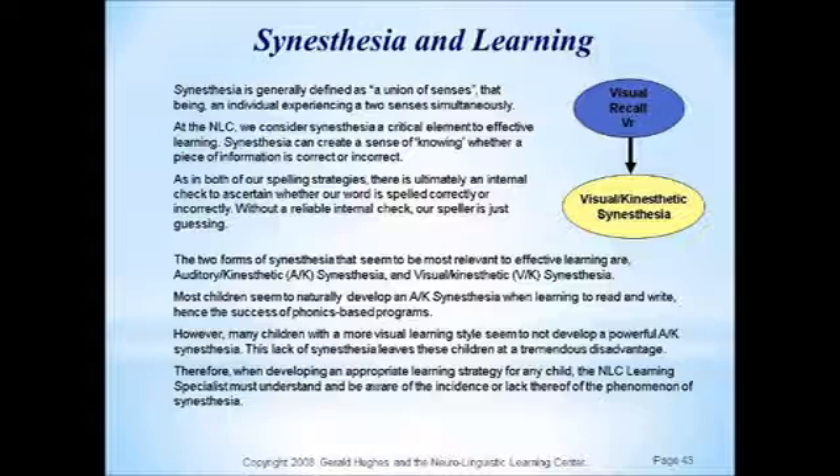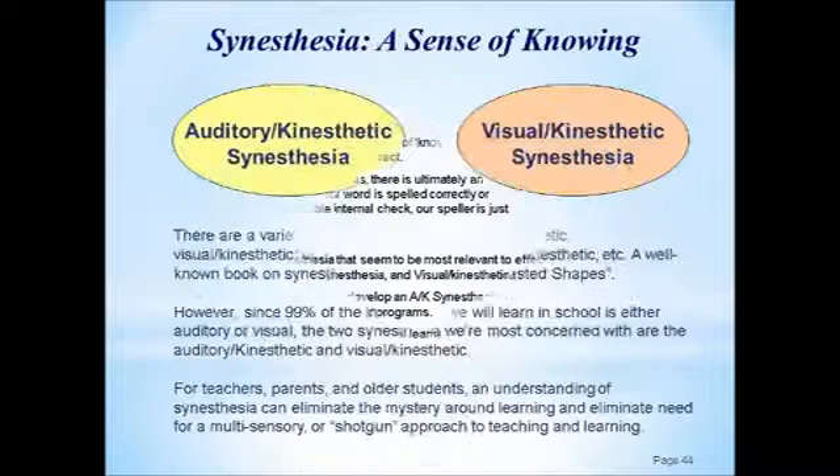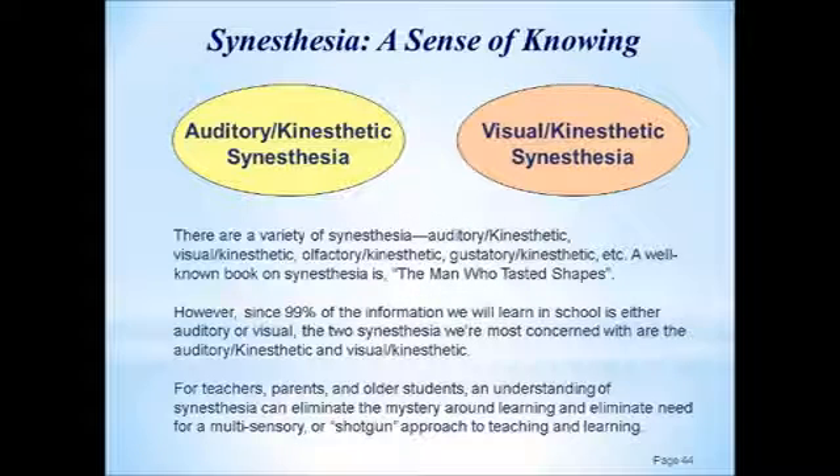Feeling is essential to the learning process — specifically, either a feeling connected to an auditory memory or response, or a feeling connected to a visual memory or response. In other words, it's a union of senses — that's what synesthesia is. It's a union of senses: either visual-kinesthetic or auditory-kinesthetic. And one of those is what will typically carry the day for most students.